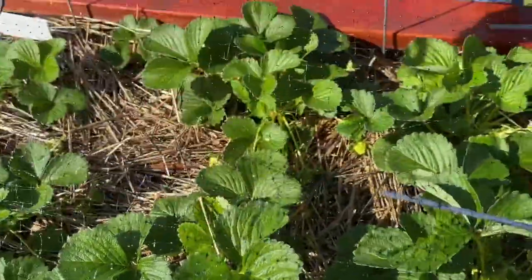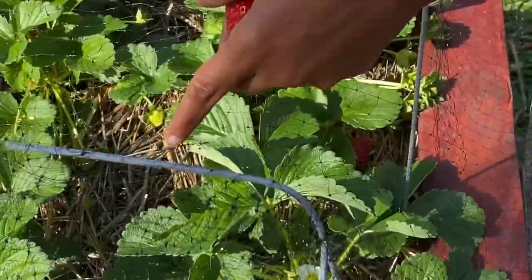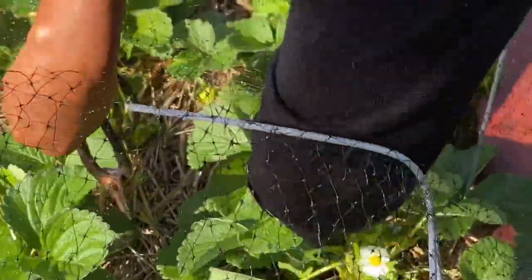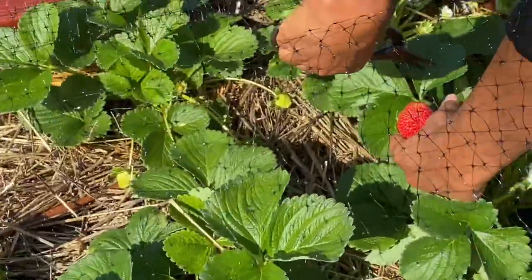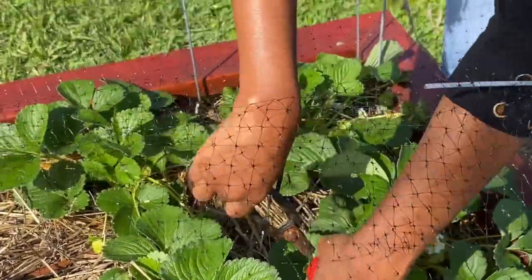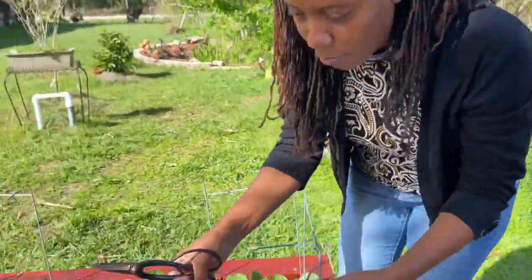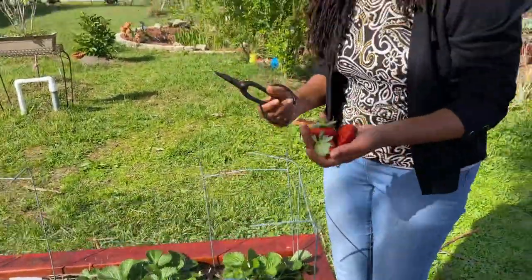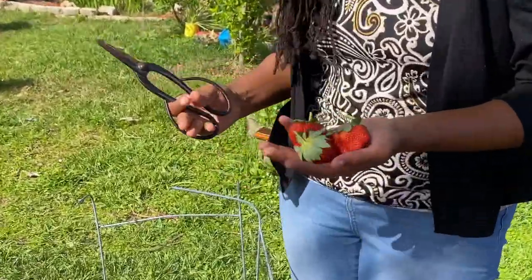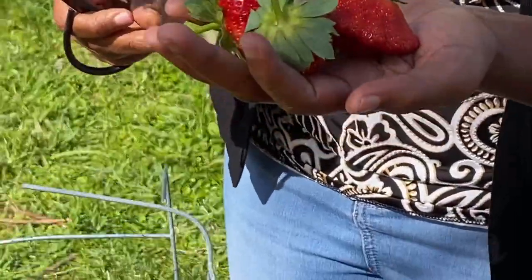Snip again. We have to put this net over here because we have birds, we have raccoons, and everything just trying to get a piece of our strawberries. This year is the first year we've been able to get so much without having them destroyed by our critters.